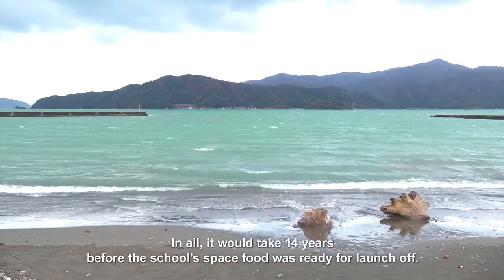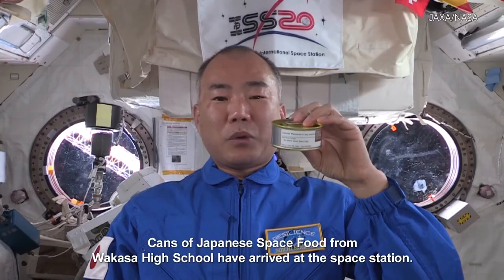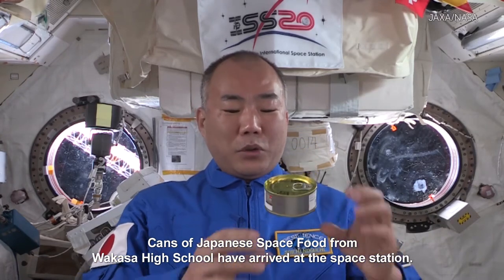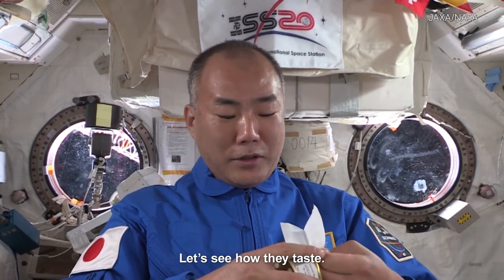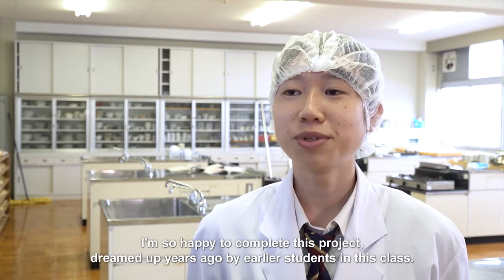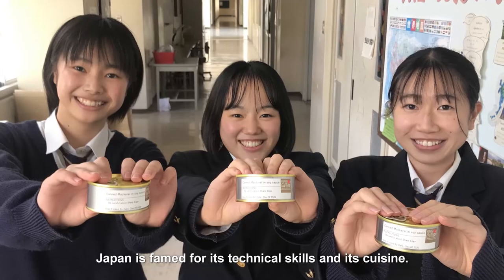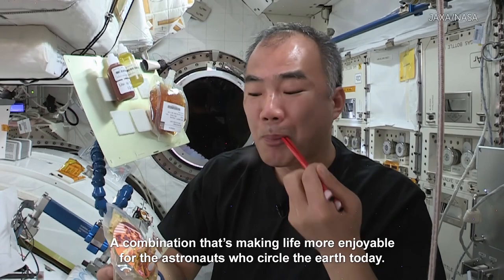In all, it would take 14 years before the school's space food was ready for launch. Cans of Japanese space food from Wakasa High School have arrived at the space station. Delicious. I'm so happy to complete this project dreamed up years ago by earlier students in this class. Japan is famed for its technical skills and its cuisine — a combination that's making life more enjoyable for the astronauts who circle the Earth today.